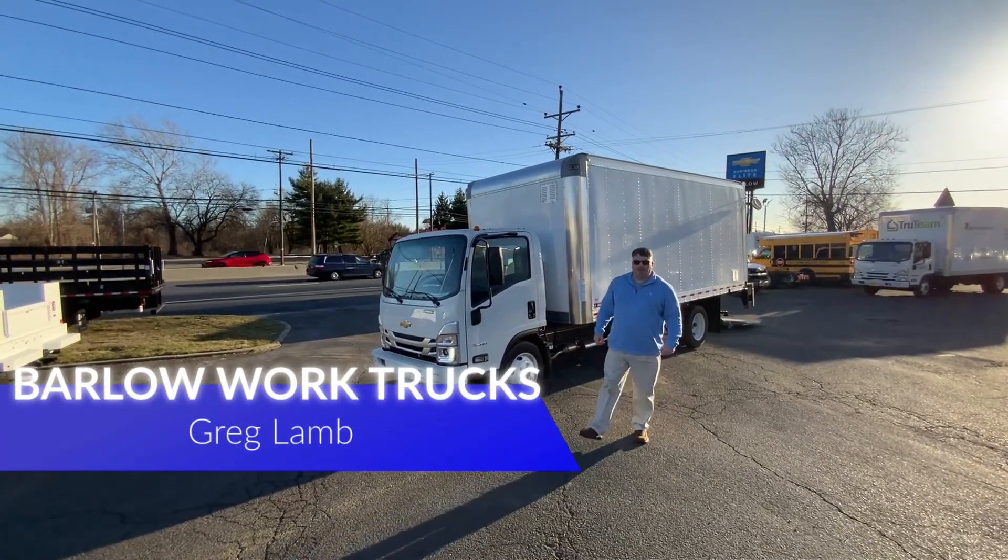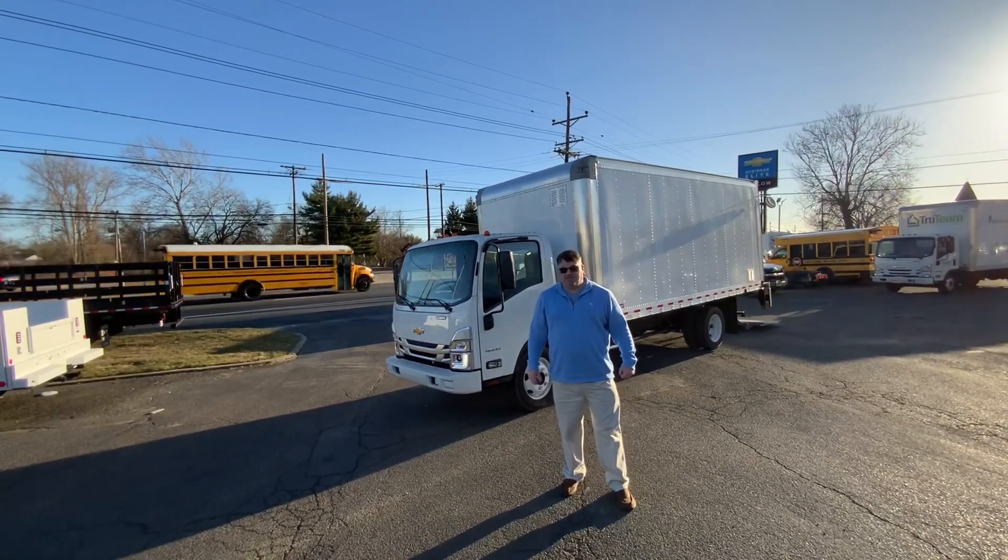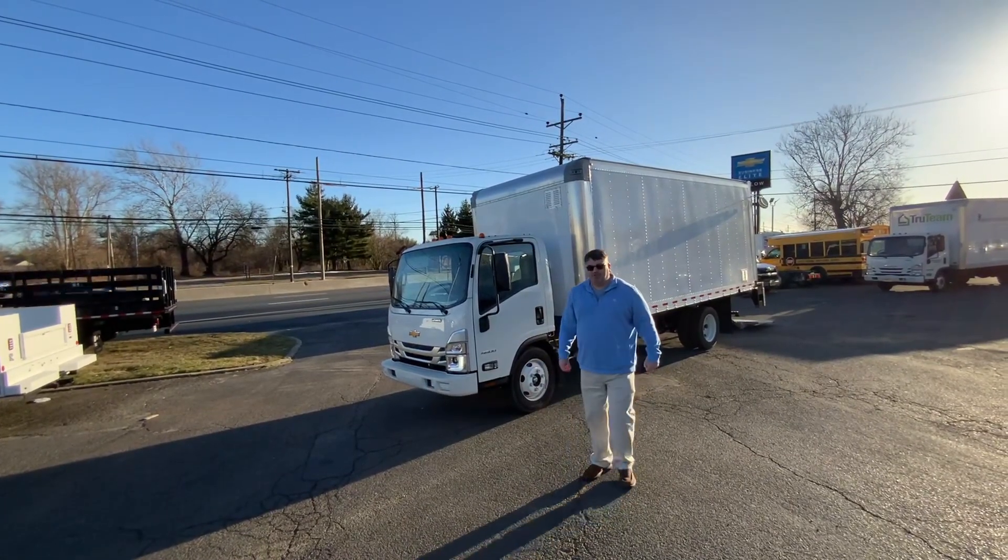Hello, my name is Greg Puppet Headland. Welcome to Barlow Work Trucks. Today we're going to talk about a truck that just came in, custom ordered from one of our very special customers.